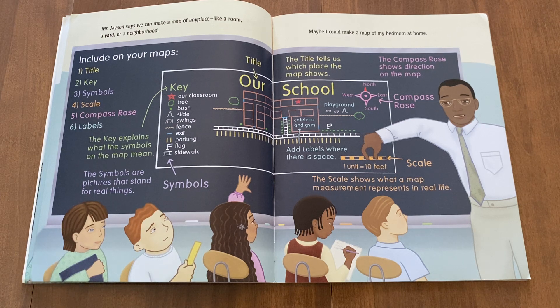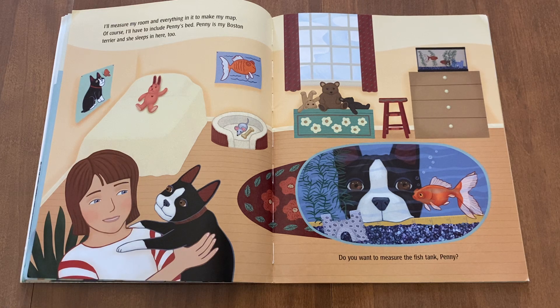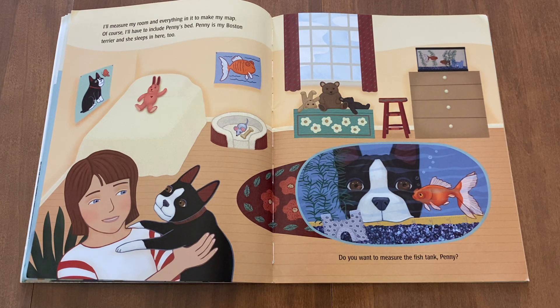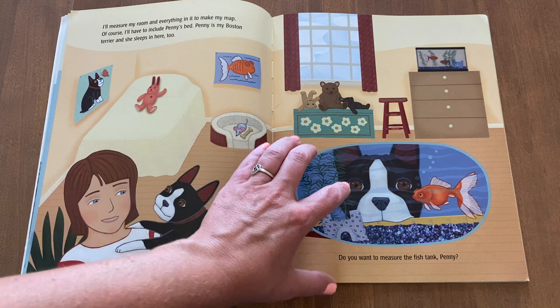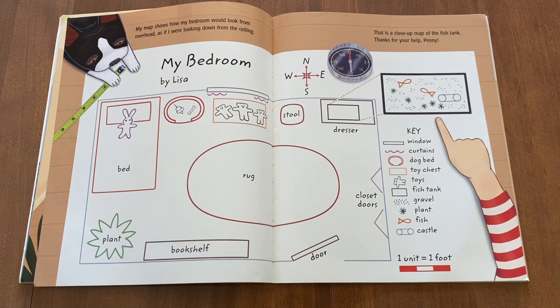Maybe I could make a map of my bedroom at home. I'll measure my room and everything in it to make my map. Of course, I'll have to include Penny's bed. Penny is my Boston Terrier and she sleeps in here too. Do you want to measure the fish tank, Penny? My map shows how my bedroom would look from overhead, as if I were looking down from the ceiling. That is a close-up map of the fish tank. Thanks for your help, Penny.